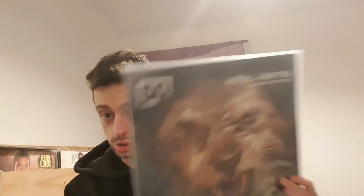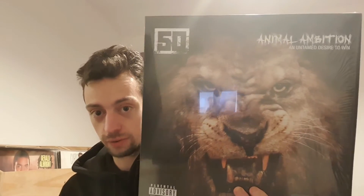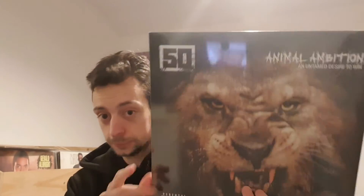Also came into my head was 50 Cent's 'Animal Ambition.' I would say it's his last good album — he did have one out last year or the year before, but I did not like that one at all. As you can see, there is a lion on the front cover, one of my favorite animals. This is a really good album.